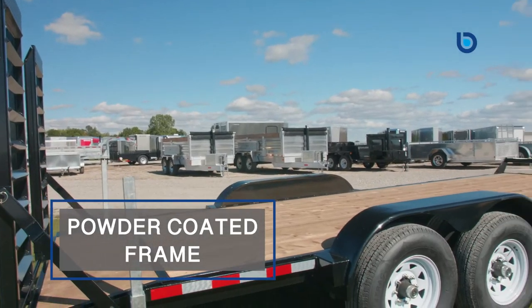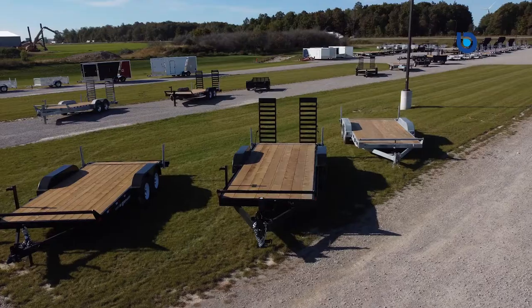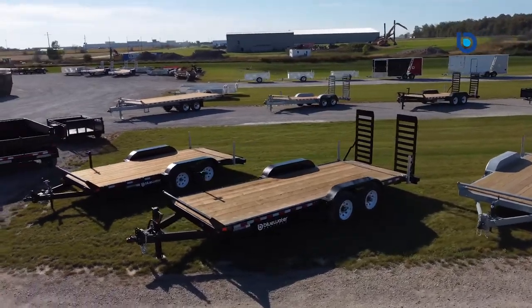Have peace of mind knowing that choosing a Canada Trailer — built in Canada for Canadians — with its powder coated frame, pressure treated wood deck and Scorpion Guard spray-on protection will keep your Canada Trailer car or equipment hauler looking great for years to come.